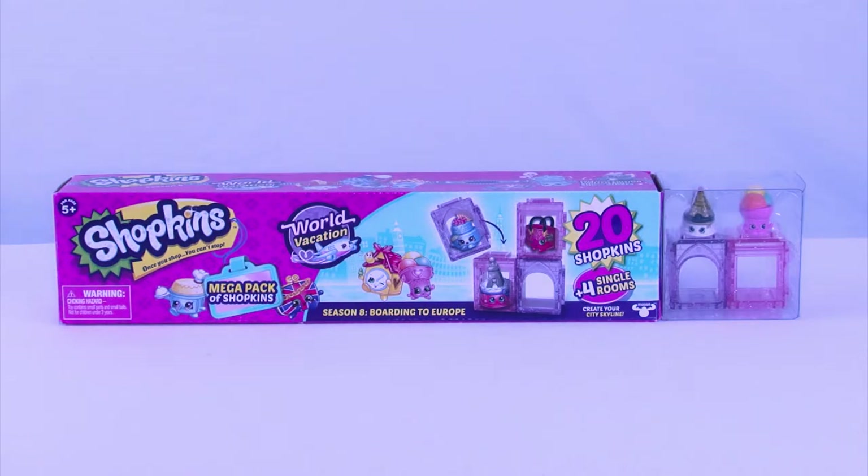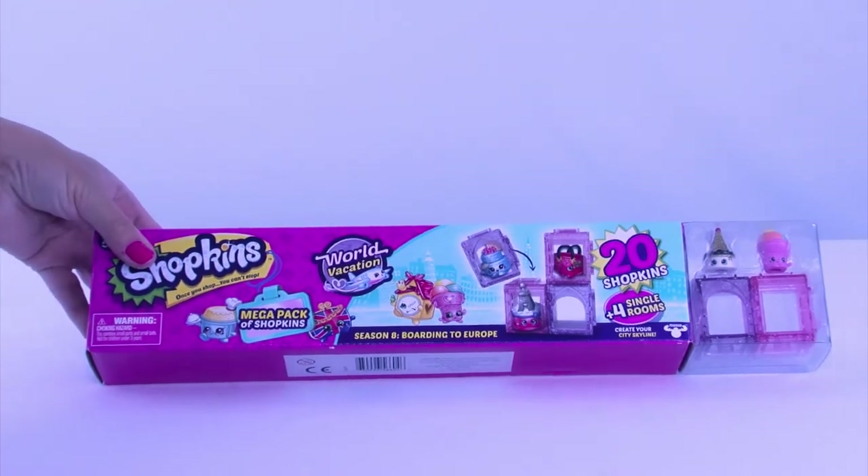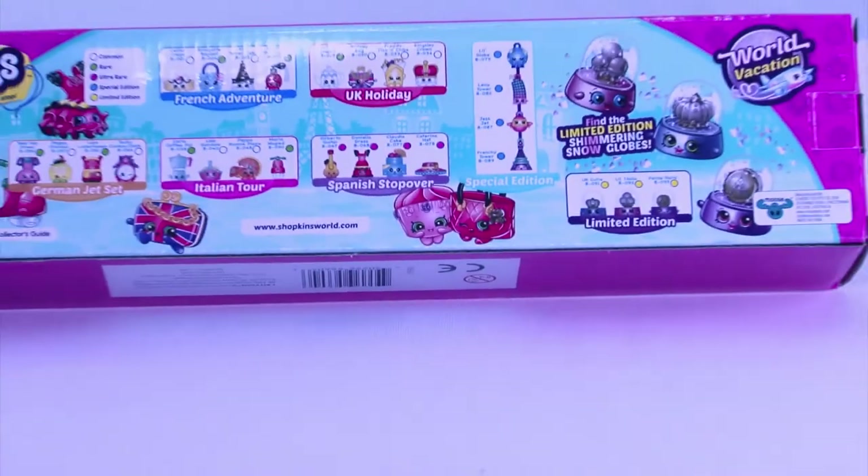Welcome back everyone to Cool Toy Openings. Today we are continuing on with the brand new Shopkins Season 8 Boarding to Europe. This is our mega pack of Shopkins, so exciting. They're going to come with four single rooms and these can actually start building your Shopkins Towers.